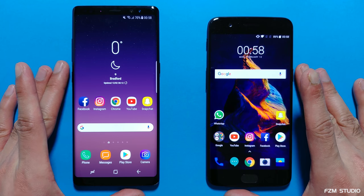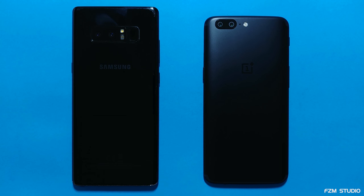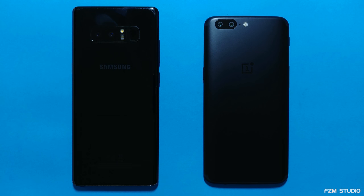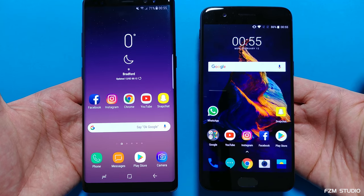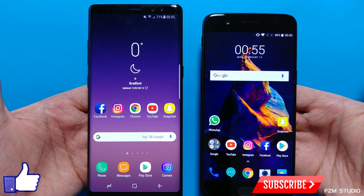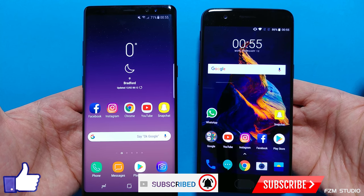Let me hear your thoughts on this matchup — Team Note 8 vs Team OnePlus 5, Samsung vs OnePlus. I can't wait to see what OnePlus delivers this year. This model right here is phenomenal and it's not even the 5T, yet it's still an absolute animal. I'll be covering charging and battery drain tests with the OnePlus 5 very soon, and other performance comparisons in the near future. As for King Samsung itself, the Note 8, I've got more speed tests around the corner, so stick around. Smash that thumbs up button if you enjoyed this video, hit subscribe if you're new to the channel, and hit the bell icon so you never miss an upload. Peace.